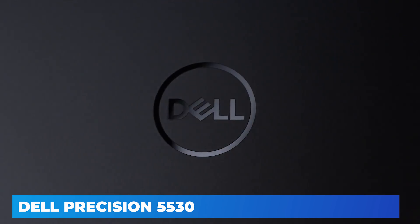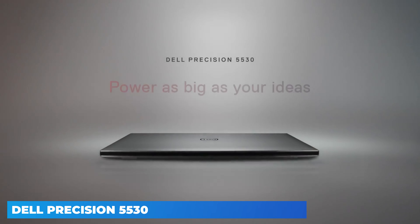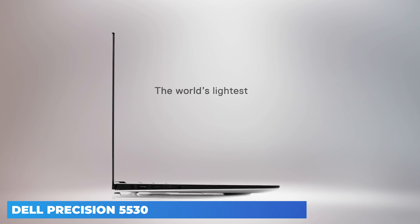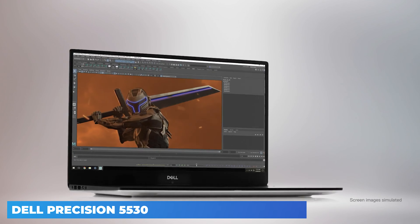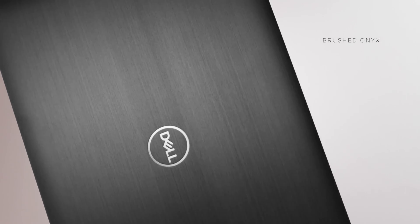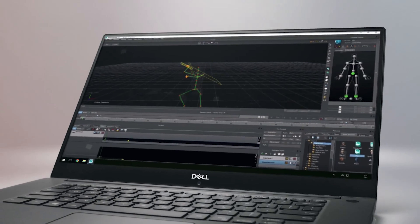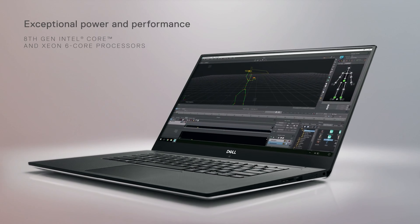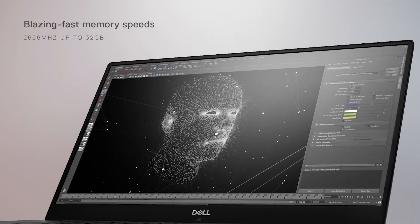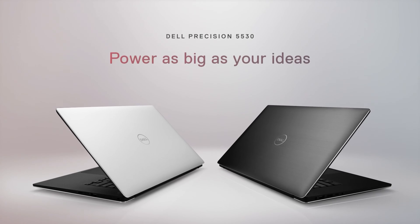Style-wise, the Precision 5530 is one handsome slab. The motif is black brushed aluminum with wraparound chrome accents and a carbon fiber-patterned palm rest and keyboard deck. It measures 0.66 x 14.1 x 9.3 inches, trimmer than the Slimline Lenovo ThinkPad P52s at 0.8 x 14.4 x 9.5 inches, let alone a full-size 15.6-inch mobile workstation like the HP ZBook 15 G4 at 1.0 x 15.2 x 10.4 inches. The base model comes in under the 4-pound line at 3.93 pounds, though the test unit with a touchscreen and larger 97-watt-hour battery is closer to 4.4 pounds.